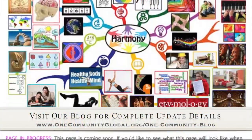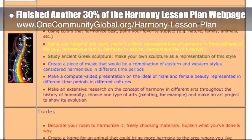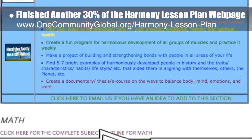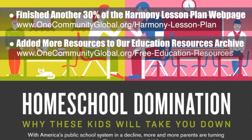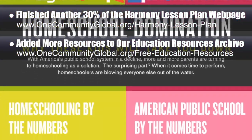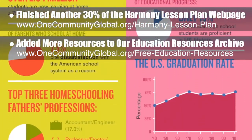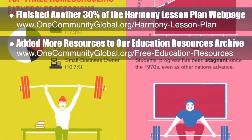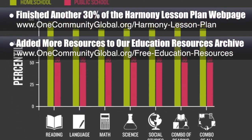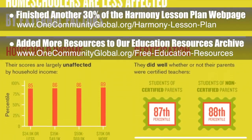This week, the core team, which consists of the Satellite and Pioneer members, finished another 30% of the Harmony Lesson Plan webpage, bringing us to 40% complete. You can see this page in the background. We also researched and added another large group of resources to our open source and free shared online education resources archive, now numbering nearly 100 resources, including this graphic which does a beautiful job of describing why One Community is creating open source lesson plans like the Harmony Lesson Plan and all the all-ages, all-subjects components of the highest good education program.